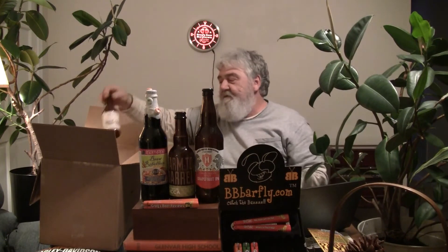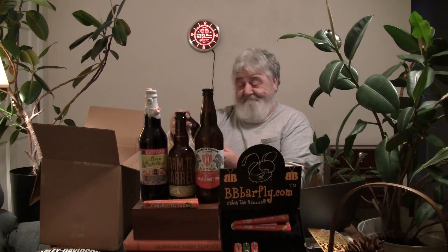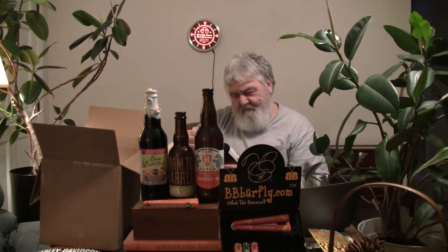Next up we've got a Lagunitas — this is their Citrusyness, or something like that — I'm probably butchering the name. It's 7.9% ABV, and they probably have some code on it somewhere. Like I said, we'll look at all these bottles more closely when we come back and do the reviews.